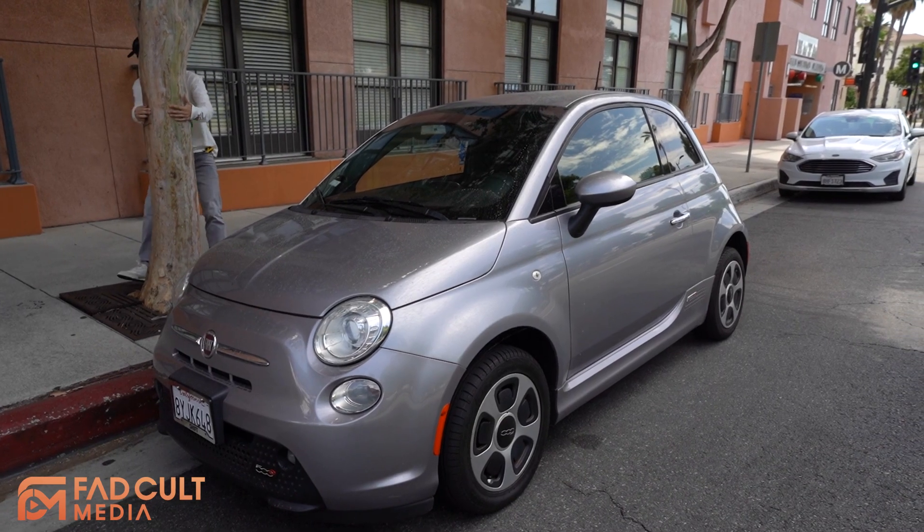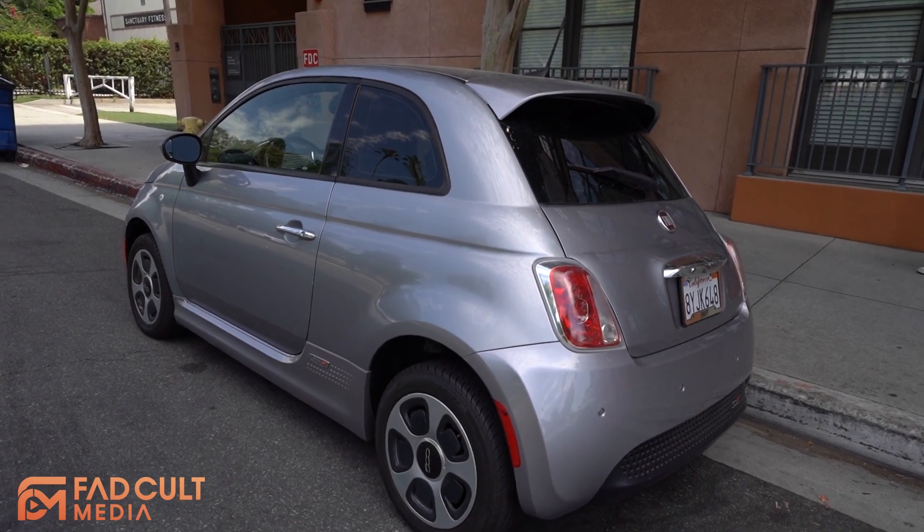Today we have a Fiat 500E. This car only has a 100-mile range, so it's the perfect car to go around the city. Which also means that if we just drive a little bit, it's going to go down to like 50-60%. We're going to charge this car at EVgo and Electrify America and compare these two to see which one is better if you're not a Tesla owner.